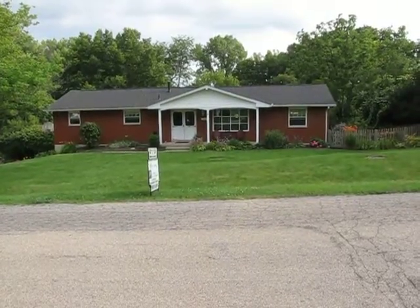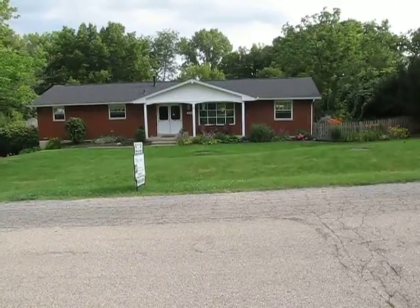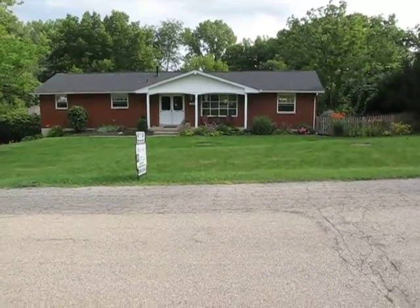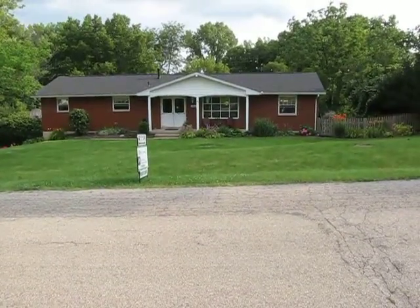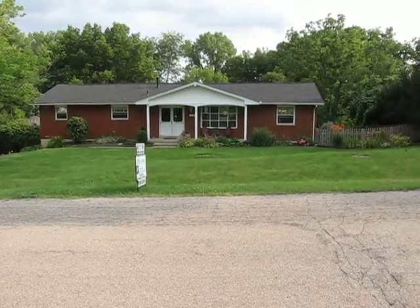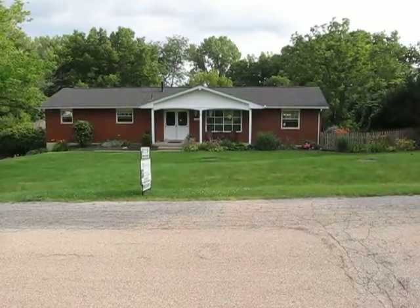This home features full nice-sized bedrooms and three full baths. We are located close to Beaver Creek High School, Main Elementary, and right through the backyard runs the H-Connector Bike Path as well as EJ Nutter Park right behind the woods in the backyard. We're also close to 35 and 675, so easy to access any of the major interstates from right where you're at.